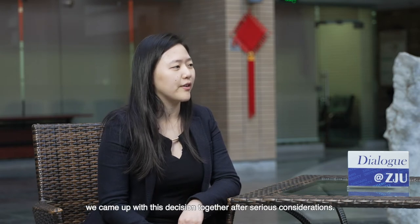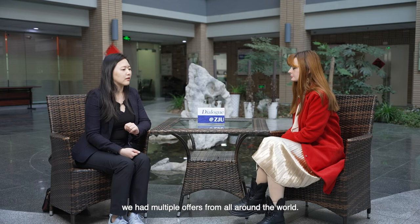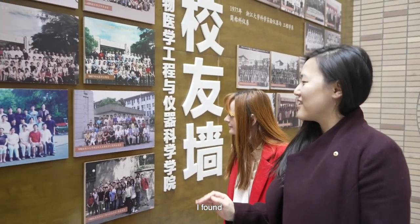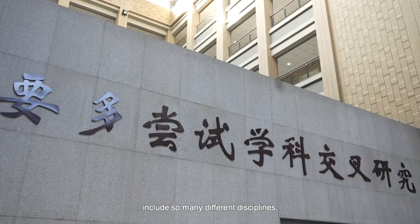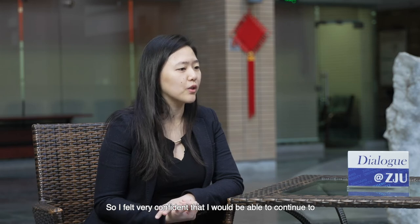But actually, we came up with this decision together after serious consideration. After finishing PhD and postdoc training in the United States, we had multiple offers from all around the world and visited multiple institutes. That's when I first had a chance to visit Zhejiang University, and I found it is one of the few universities that includes so many different disciplines especially those deeply connected to my research area, like biomedical engineering, optical engineering, life science, medicine, and physics. So I felt very confident that I would be able to continue long-term development in my research career here.